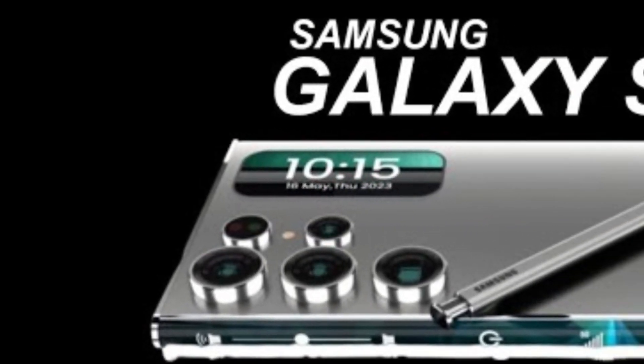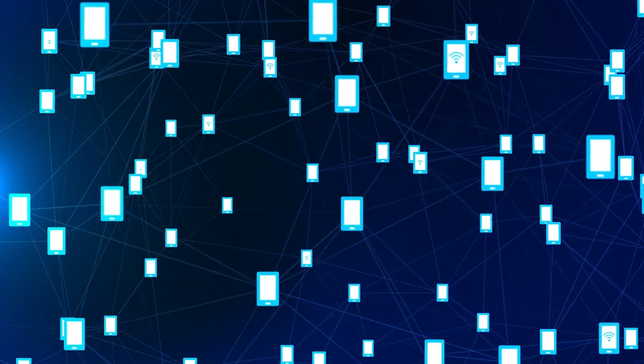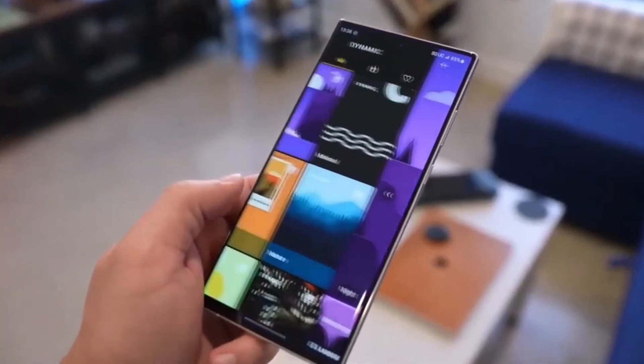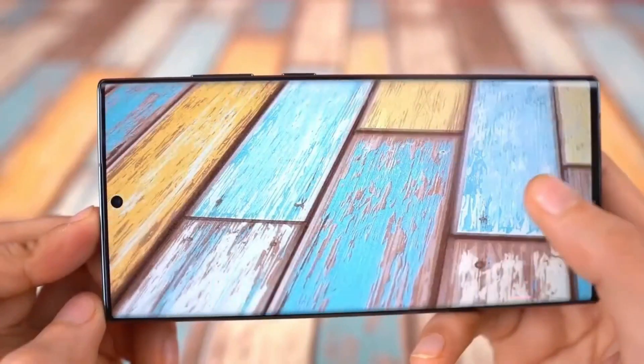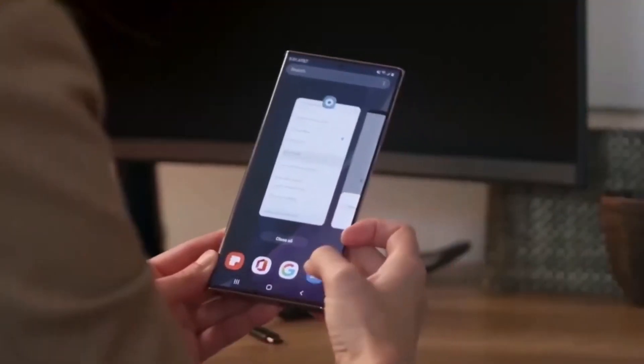The Galaxy S25. Hey everyone, welcome back to our channel. Today, we're all about the buzz on Samsung's latest and greatest, the Galaxy S25. It's been turning heads in the tech world, and we're here to break down all the juicy details for you.